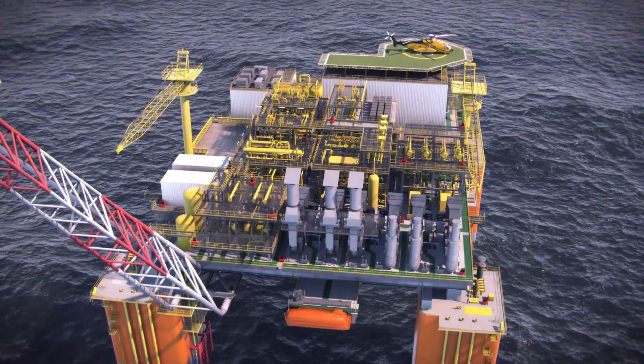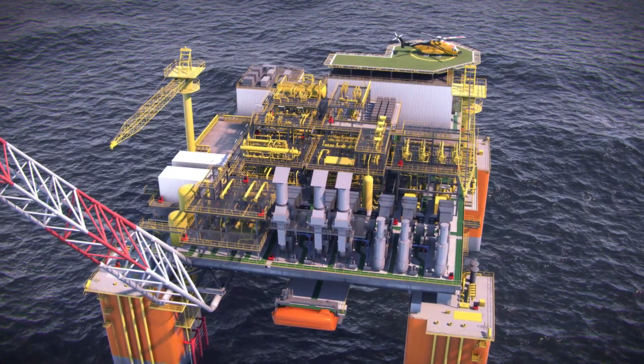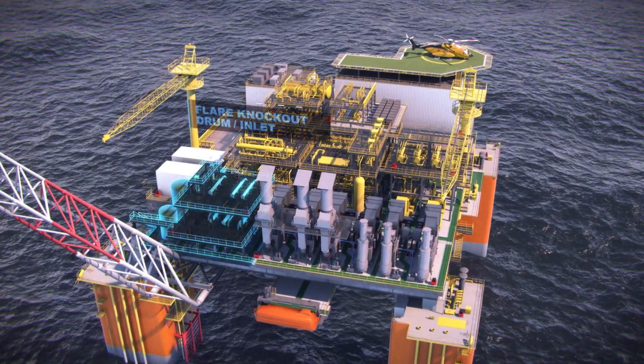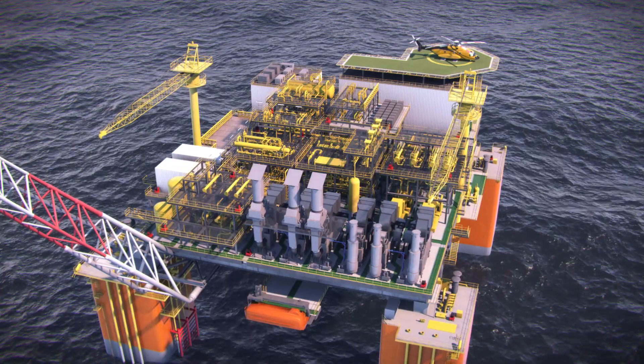Designed with efficiency, CAPEX, and OPEX in mind, the modular process system offers significant benefits over traditional stick-built, customized topsides. The majority of modules are standardized, with only the inlet, main gas, and export modules customized to each specific reservoir.